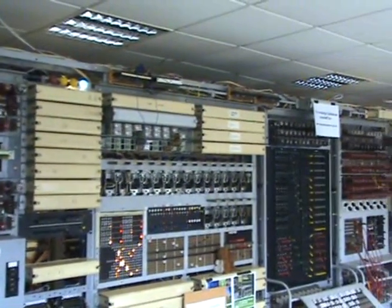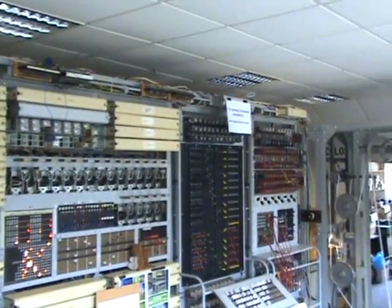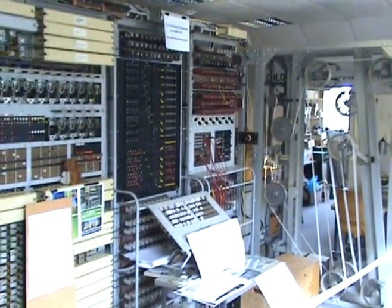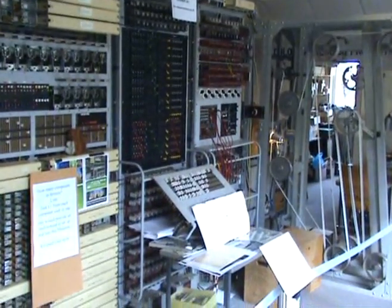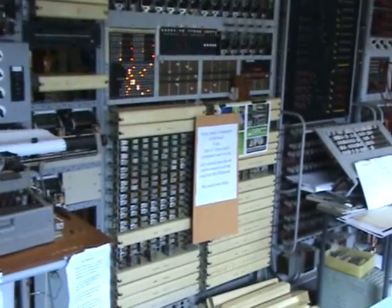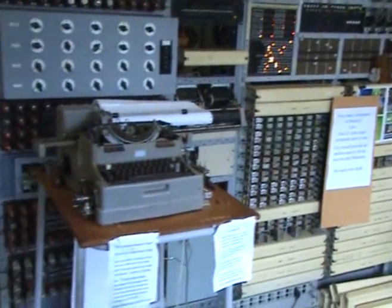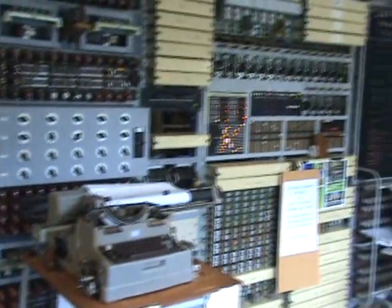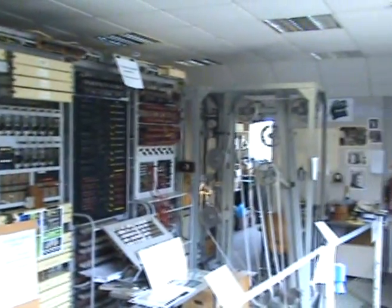The valves are all, so I'm told, World War II vintage that have been collected from dealers. There are enough collected to keep this machine going for about 10 years. There it is.